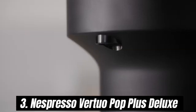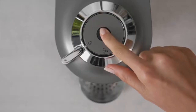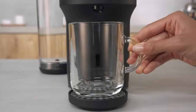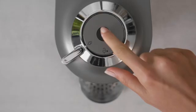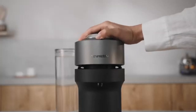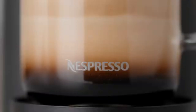Number 3. Nespresso Virtuo Pop Plus Deluxe is a game-changer. This innovative machine combines sleek design with advanced technology to deliver the perfect cup of coffee every time. After extensive testing, we can confidently say that this model stands out in the ever-growing world of single-serve coffee makers. One of the standout features is its ability to brew a variety of coffee styles, from a bold espresso to a generous 14-ounce mug. The unique centrifusion technology spins the coffee capsule at high speeds to extract rich flavors and create a beautifully thick crema on top, making each cup feel like it was crafted by a skilled barista. With just the touch of a button, you can brew your favorite beverage in seconds, and the automatic capsule ejection and large water tank mean less time on maintenance.